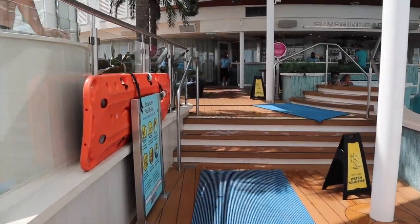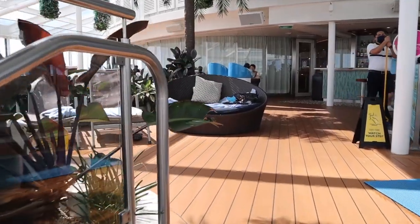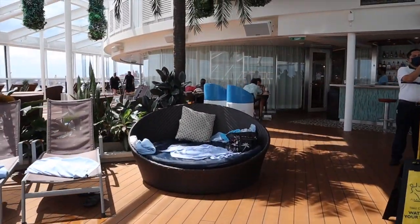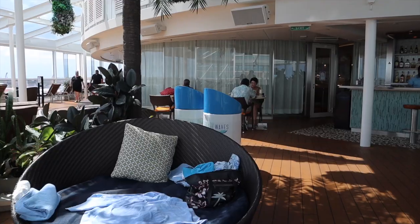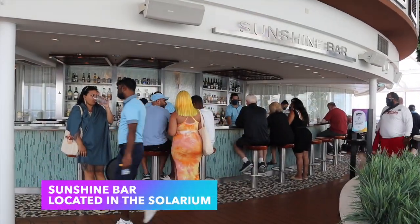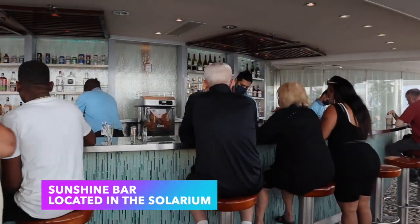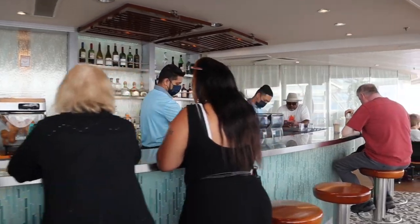Heading back to the entrance of the solarium, you'll notice a full-service bar called the Sunshine Bar, which sells alcoholic drinks, piña coladas — anything your heart desires. Make sure you check the Royal Caribbean app once you're on board to verify the times that the bar is open.